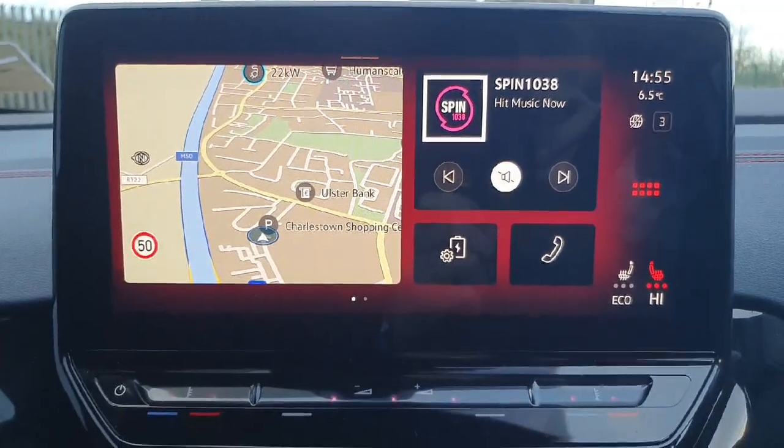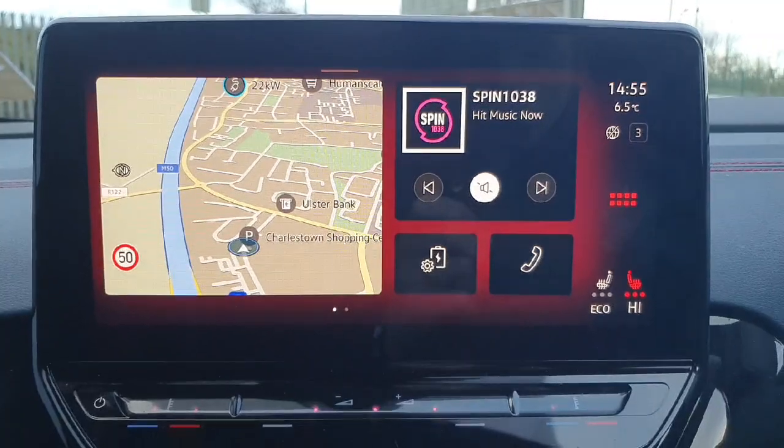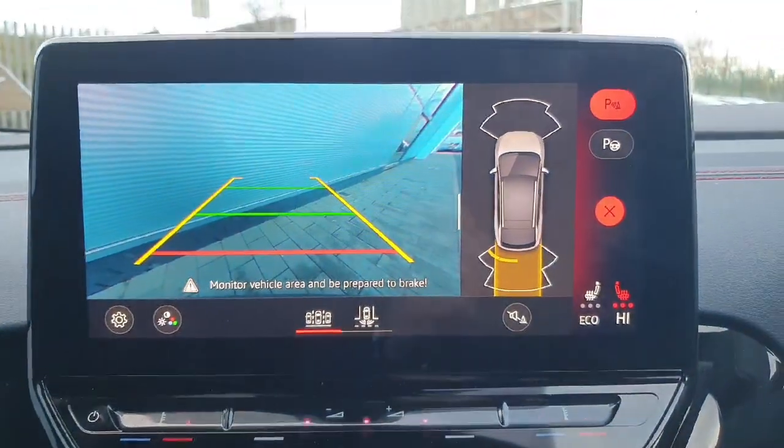Moving up to the infotainment screen itself, you can see we have our navigation, radio, charging, and telephone. If I put the car into reverse, up comes the reversing HD camera and our parking sensors as well.